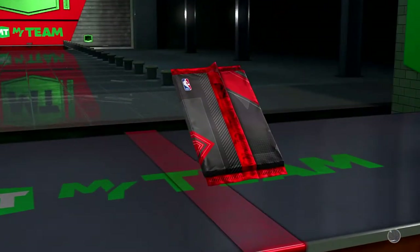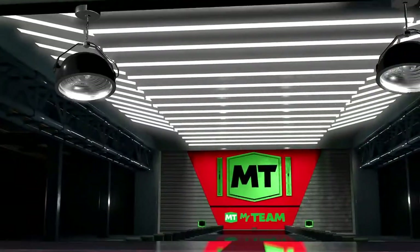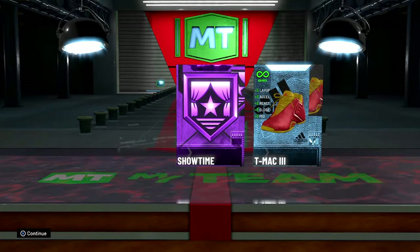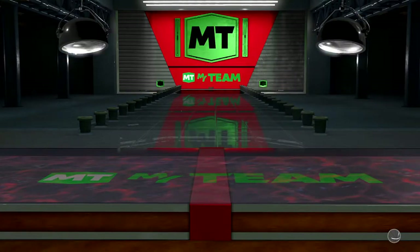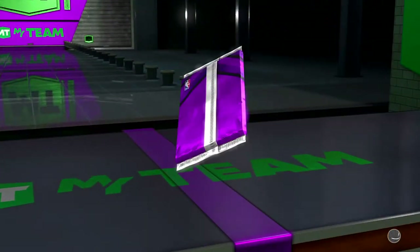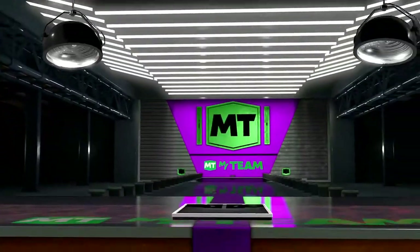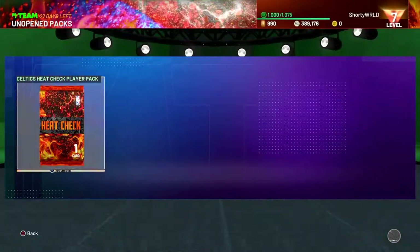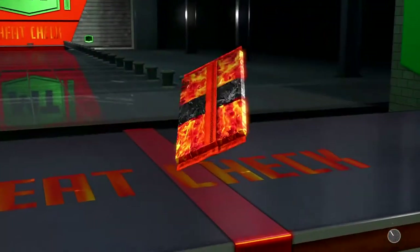Starting off with the shoe and Hall of Fame badge — we got T-Mac and a Showtime badge. The Showtime badge in the token market right now is like 100 to 150 tokens, so that helps us out. We don't really need to buy the Showtime badge from the token market anymore.